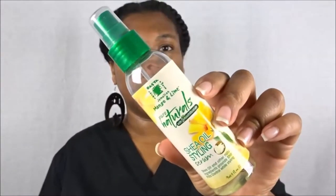Before I start the takedown, I always specify: if you're going to use an oil, try to use the oil that is actually inside of the products you used to set and style your hair, so we don't have any conflicts or changes in your takedown — it does make a big difference. This is the Jamaican Mango and Lime Pure Naturals Shea Oil Styling Serum. I love this product. Let's get into the takedown.